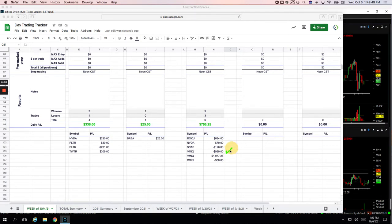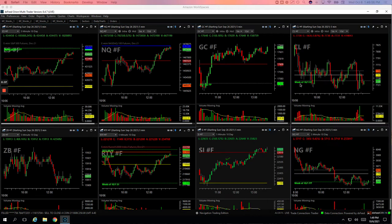Did two different trades in the NASDAQ — one was short, that was a loser; one was long, that was a nice winner. And then Coinbase, a small loss, minus $60. So let's go through these, I'll show you what we did.